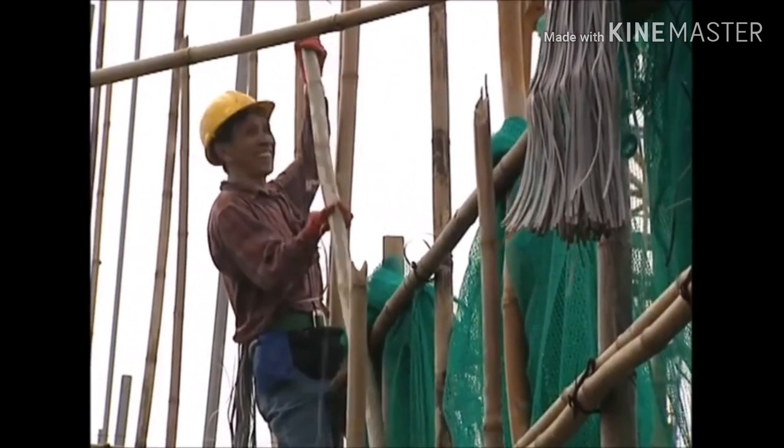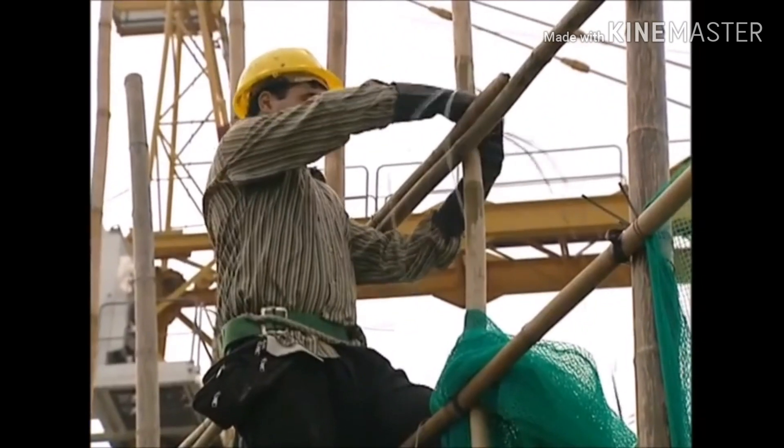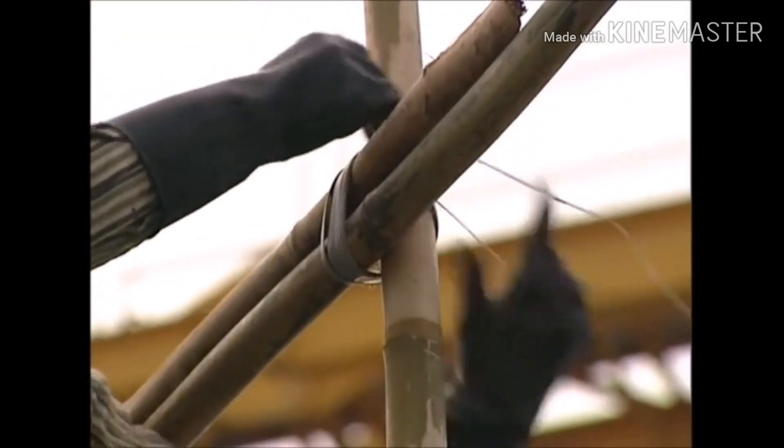On any given day, there can be hundreds of scaffolders clambering over the bamboo towers around Hong Kong.